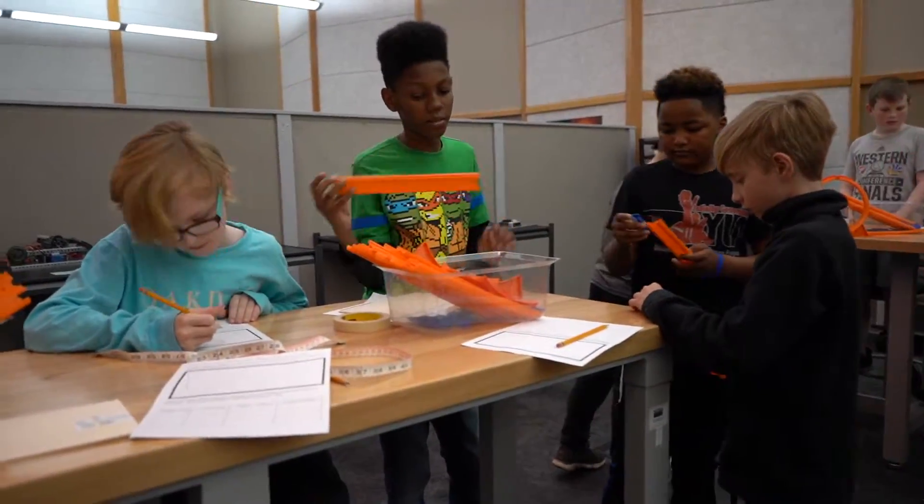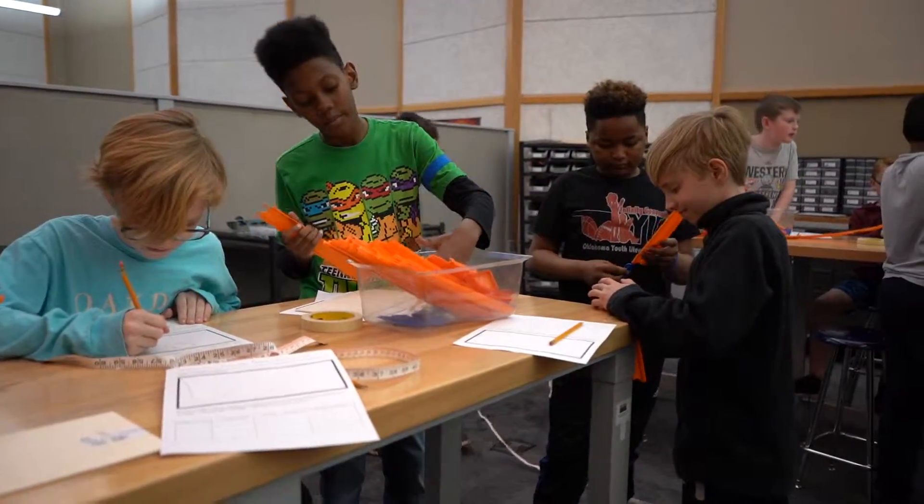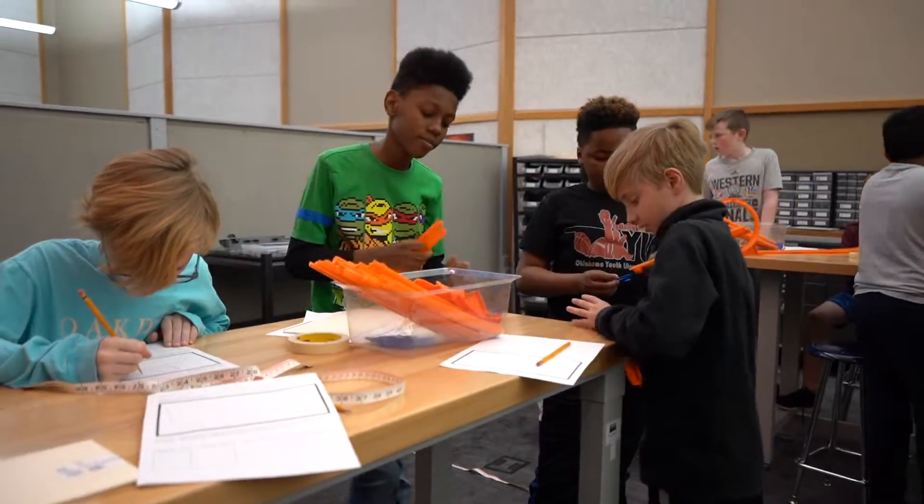Their future employers are not going to look for a paper and pencil standardized test kind of kid. They're going to look for that creative person that thinks outside of the box.